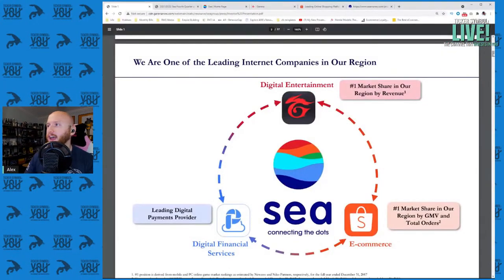Sea Limited has three arms: digital entertainment focused on video game publishing, digital financial services, and e-commerce. It owns three separate online platforms and has strong partnerships in each, doing a lot of cross promotions between these platforms where applicable. This network effect makes it more than the sum of its parts. It's a digitally native internet everything type of company — almost think like a miniature Google or miniature Tencent.